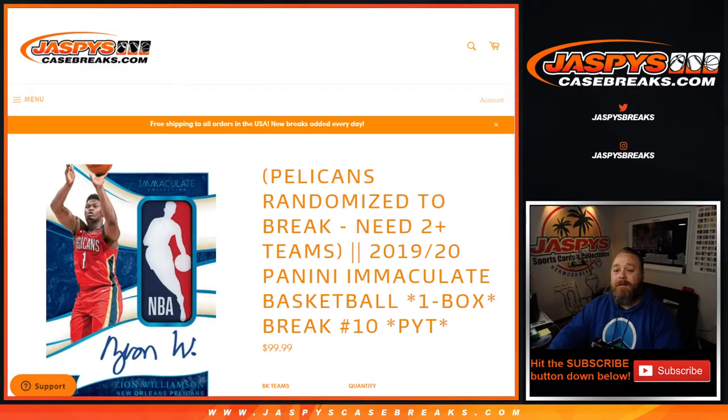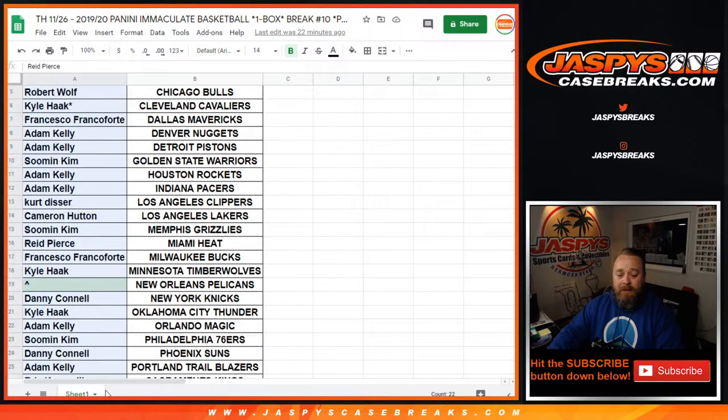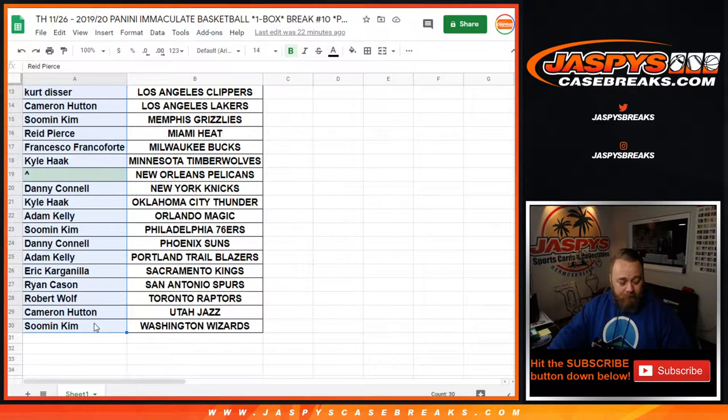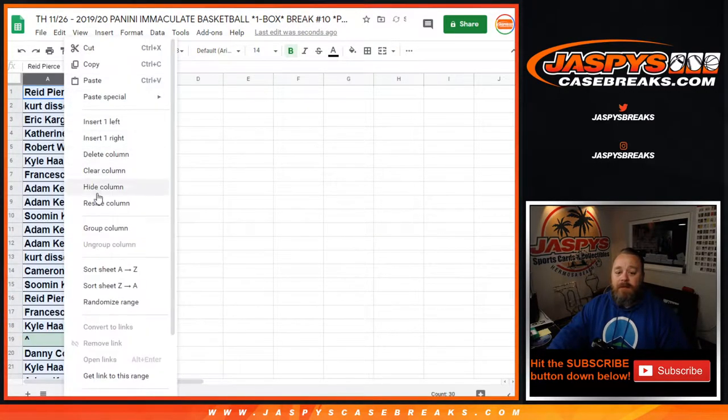So here is our list of customers and their respective teams. To figure out how many teams each person got, we're going to copy the customer list here, add it to another sheet, and alphabetize it.